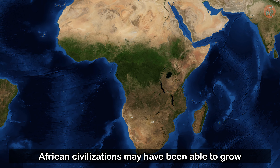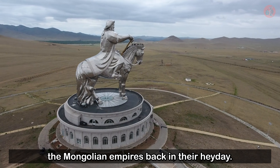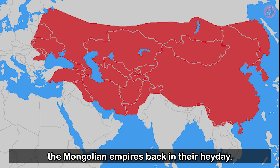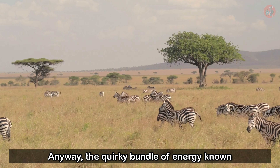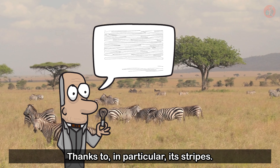If they had, who knows? African civilizations may have been able to grow large enough to rival even the Mongolian empires back in their heyday. Anyway, the quirky bundle of energy known as the zebra has puzzled biologists for quite some time, thanks to, in particular, its stripes.